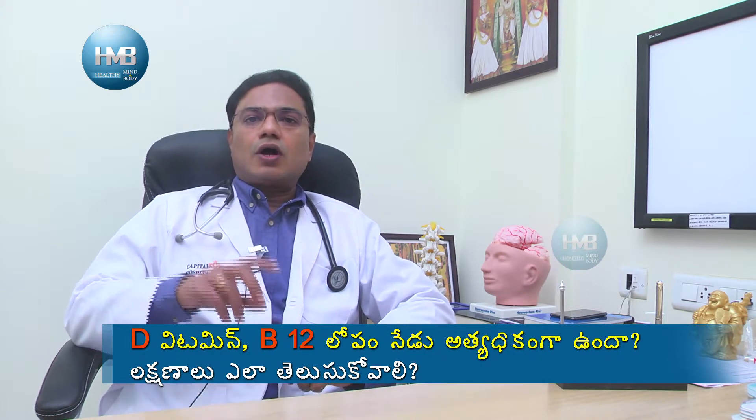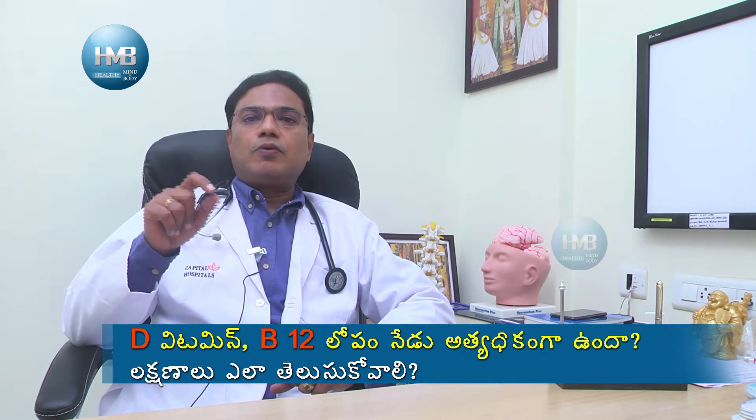In the case of vitamin B, we have B1 and B2. B1 deficiency is thiamine deficiency, which is commonly seen in alcoholic patients. In cases of alcohol consumption, thiamine deficiency leads to encephalopathy.